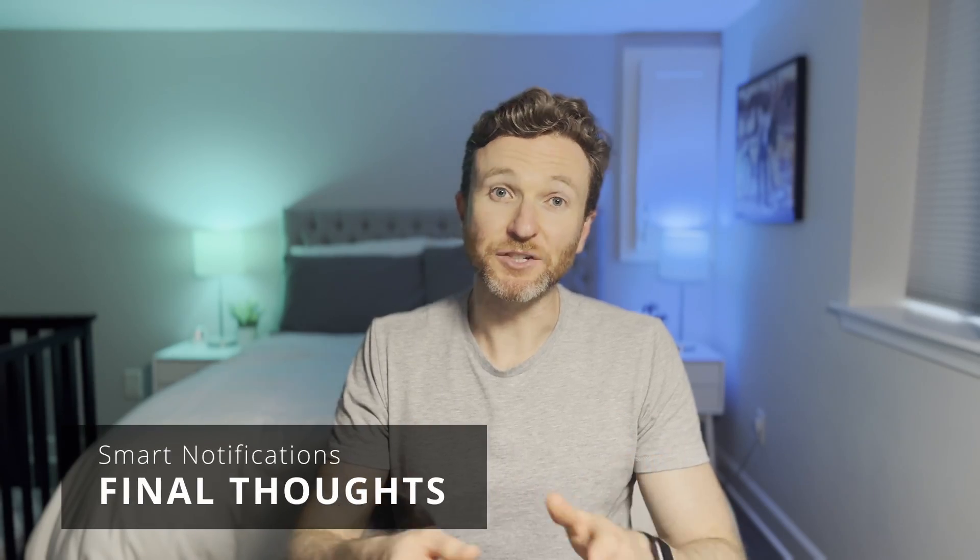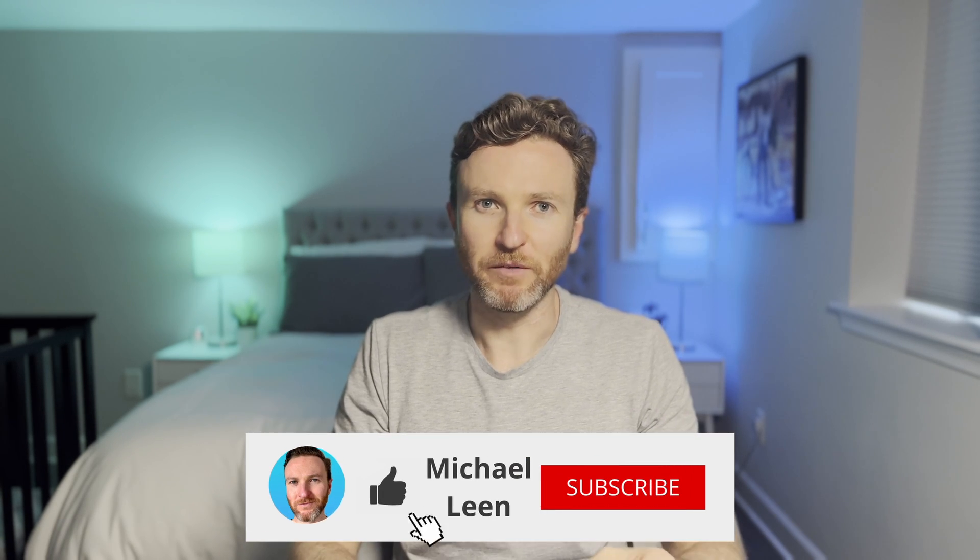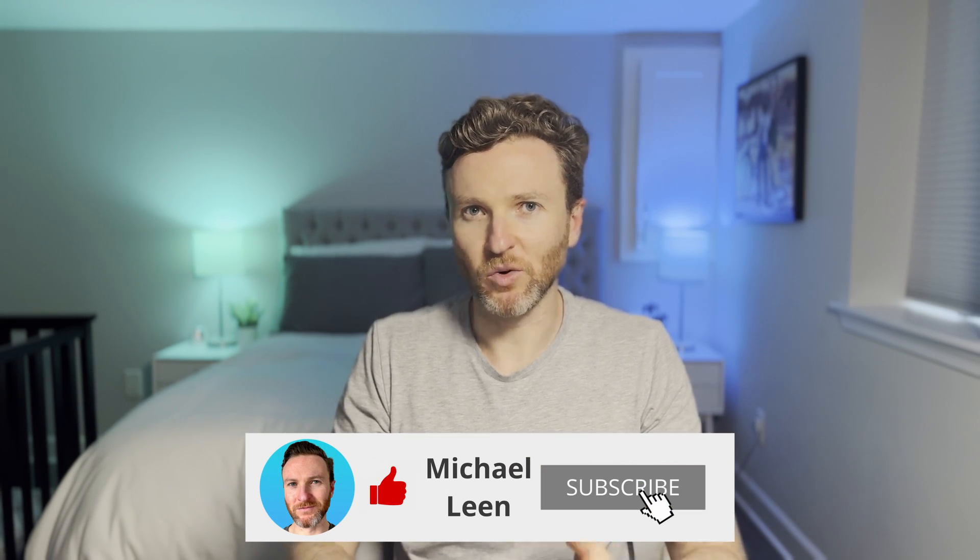Hopefully you got some ideas for your own smart home notifications. Let me know in the comments what notifications would be most helpful to you. If you're interested in 10 automation ideas for your doors and smart locks, you'll want to check out the video here. Hit the like button if you found this helpful and subscribe to the channel for tech reviews and tutorials that help you become more productive.